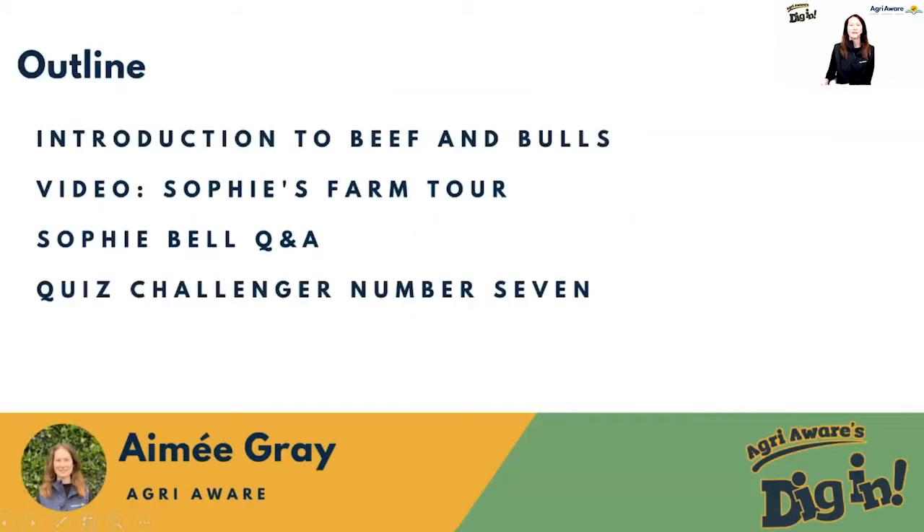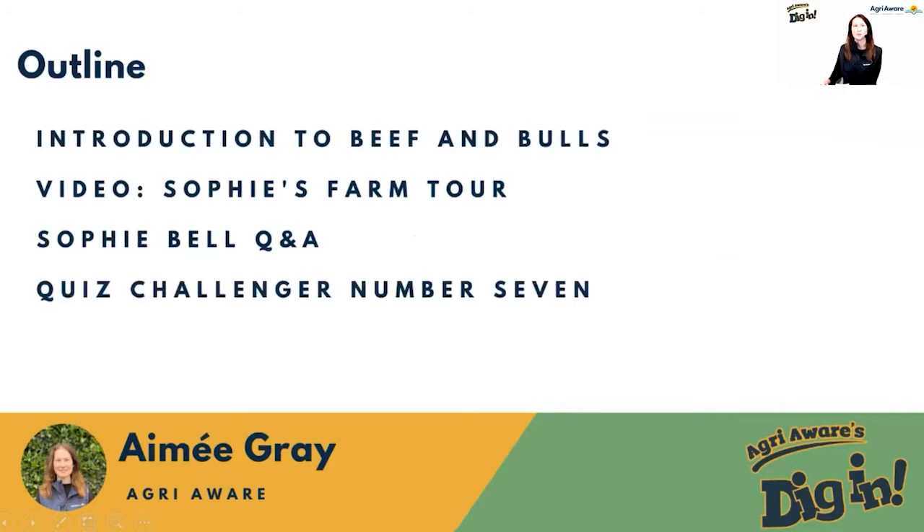I've already briefly gone through our outline — we're going to have an introduction to beef and bulls, a farm tour of Sophie's farm in County Cavan, a Q&A with Sophie, and then quiz challenger number seven.